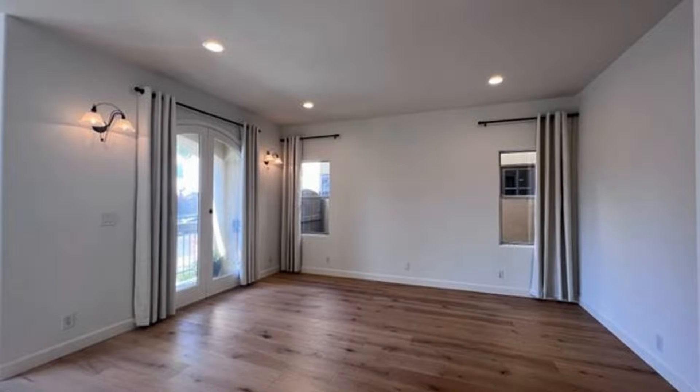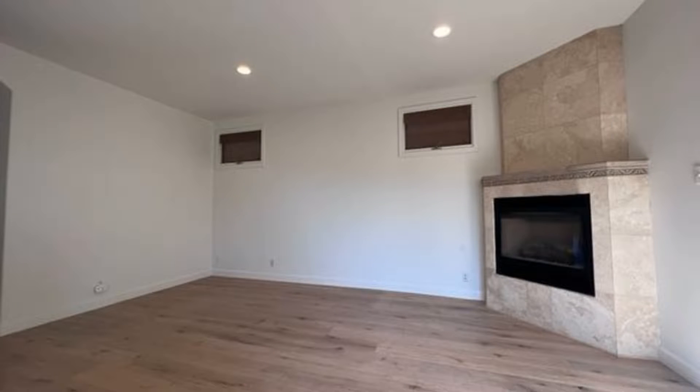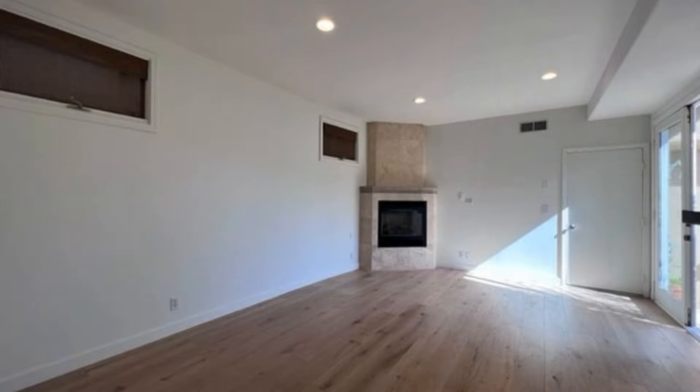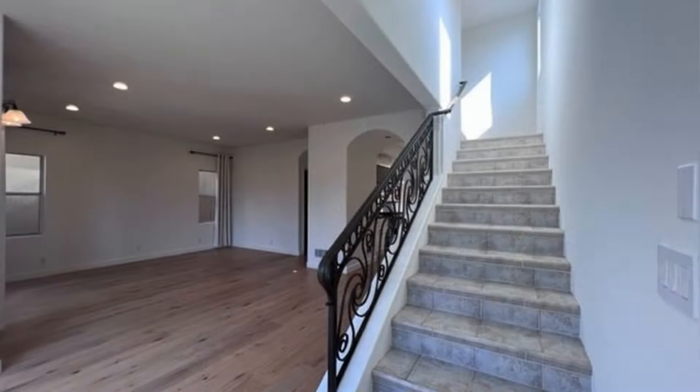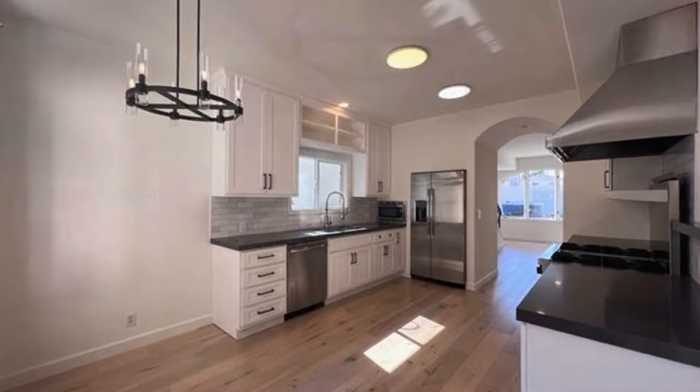This Mediterranean-inspired home in Long Beach, California welcomes you to a main-level area that boasts a spacious living room and arched French doors, plus a large eat-in kitchen with a Viking range and stainless steel appliances.